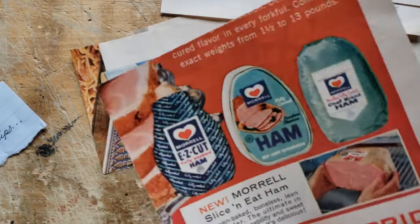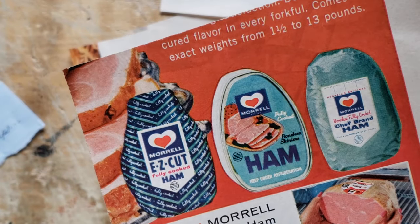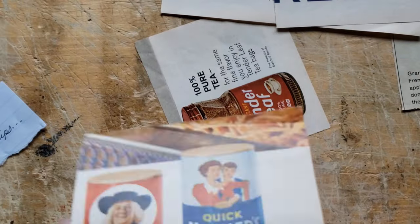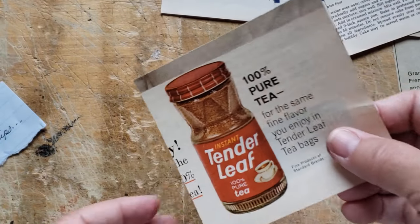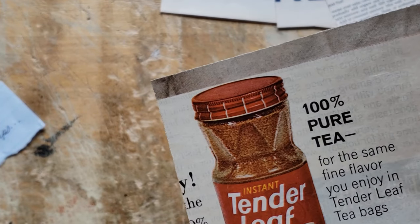Oh, I like this too — you can get three cute paper clips out of that Morrell ham. Quaker Oats, tender instant tea — oh my goodness. Instant leaf purity instant tea. Wouldn't that be handy? Whenever I want fresh iced tea, I always forget to make it and don't bother because it takes a while.